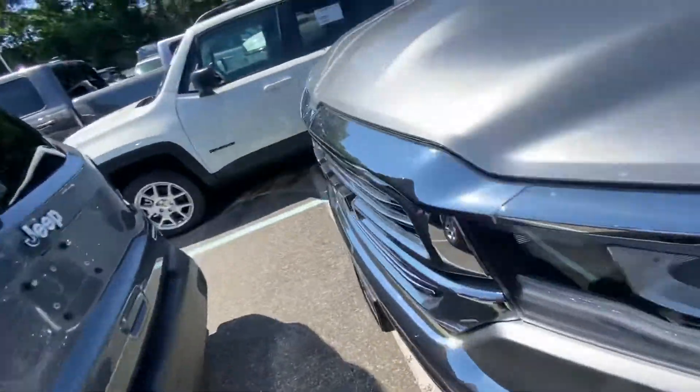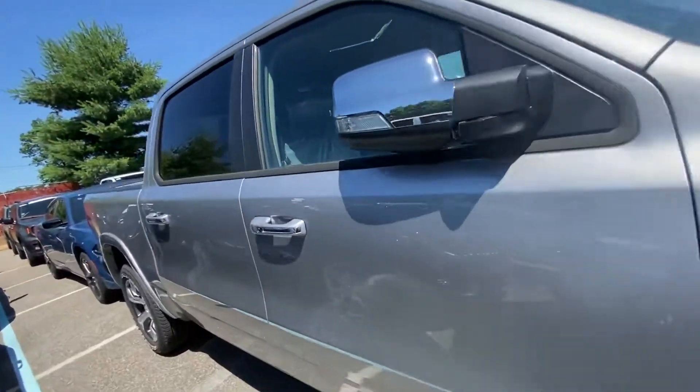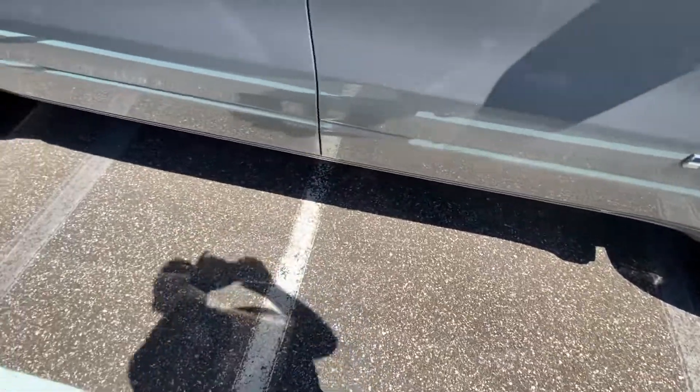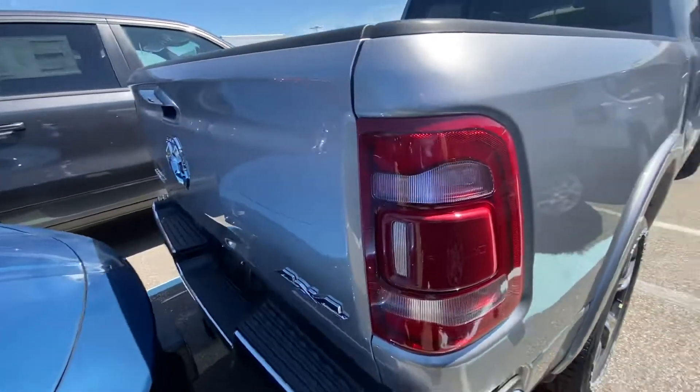Those are the big differences. You can manually fold the mirrors, for the record. Definitely no running boards on here — that's something you'd have to add aftermarket, certainly not the power running boards like the Limited I showed you.